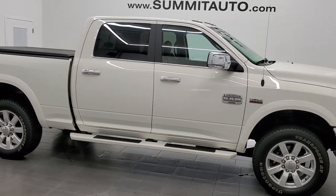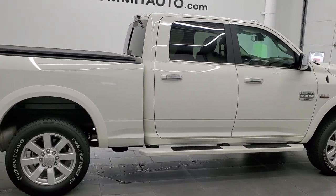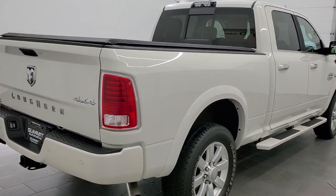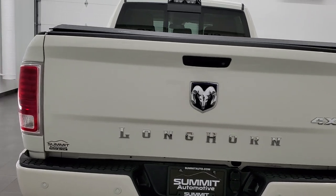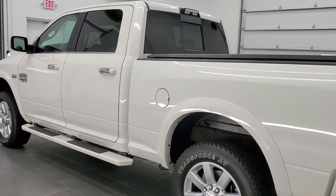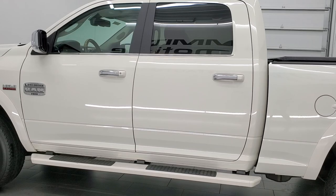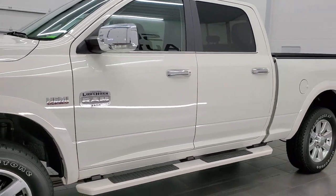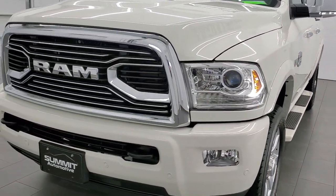This 2018 Ram 2500 Crew Cab Short Box Longhorn is stock number 12167Z. We are here at Summit Automotive in Fond du Lac, Wisconsin, your new and used heavy duty truck and Ram headquarters. This 2018 Ram 2500 has the 6.4 liter V8 Hemi engine. It has been fully safetied and inspected by our service shop, has a fresh oil and filter change. All the fluids have been checked and topped off and this truck is 100% ready to go.